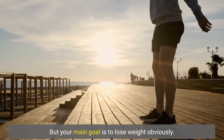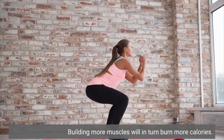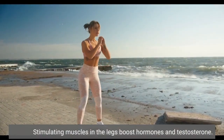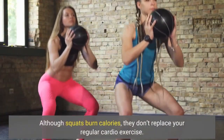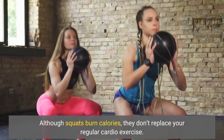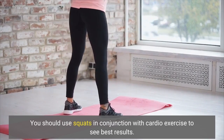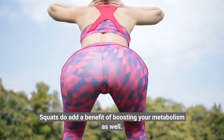But your main goal is to lose weight, obviously. Building more muscles will in turn burn more calories. Stimulating muscles in the legs also boosts hormones and testosterone. Although squats burn calories, they don't replace your regular cardio exercise. You should use squats in conjunction with cardio exercise to see best results. Squats also add the benefit of boosting your metabolism.